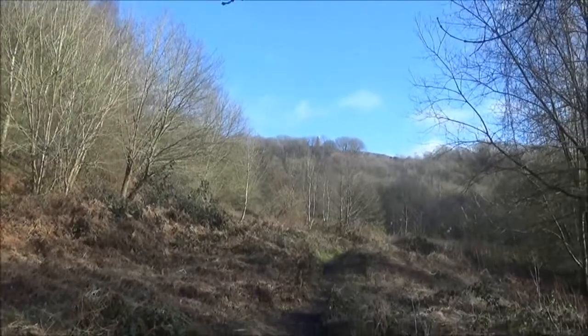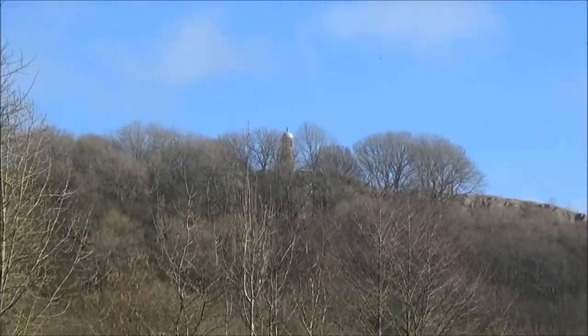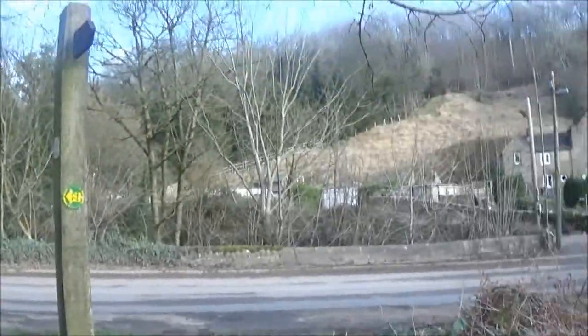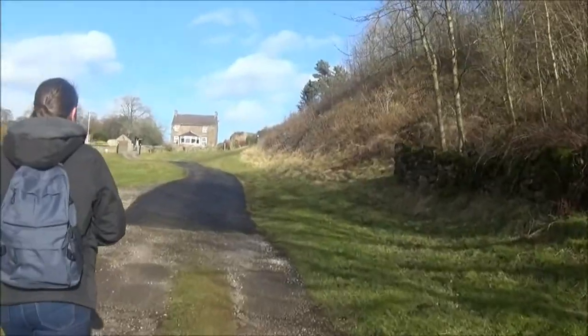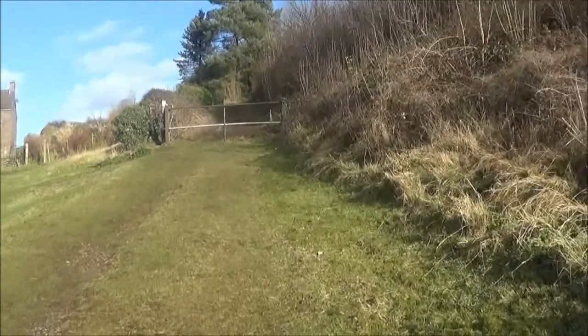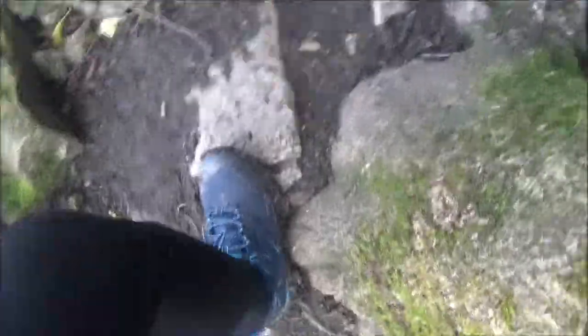We can now just about see Crich Tower. So this walk — every single bit of it has been completely different. We've had woodland, rocks, beautiful streams, and now we've come into another uphill woodland.